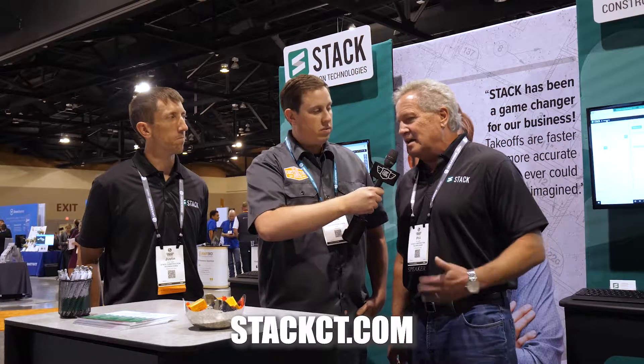How can they find more information about Stack? StackCT.com — create a free account. Great, so check out Stack and check out ConstructionJunkie.com for more great Groundbreak coverage.